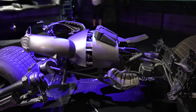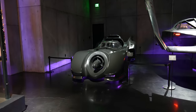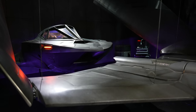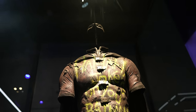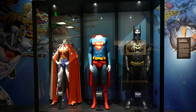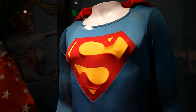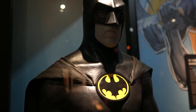They've got the Batpod, Tim Burton's screen-used Batmobile from Batman 1989, and the Batwing from Batman V Superman: Dawn of Justice. They're also celebrating DC's Warner Brothers history with the original Lynda Carter Wonder Woman costume, Christopher Reeve's Superman costume, and Michael Keaton's Batman costume.